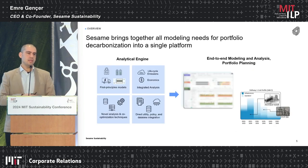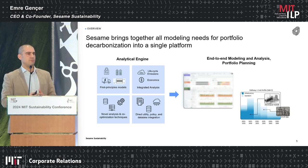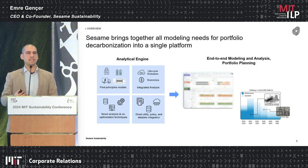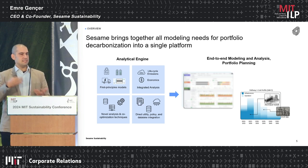We created a platform that brings together all your decarbonization-related modeling needs into one single platform. At the core, we have first-principle models — we modeled many different processes and technology options using physics-based models. On top of that, we layered lifecycle assessment and cost analysis, so you can calculate scope one to three emissions for all configurations as well as cost per unit of produced product. We also layered optimization so you can optimize and simulate all these pathways.